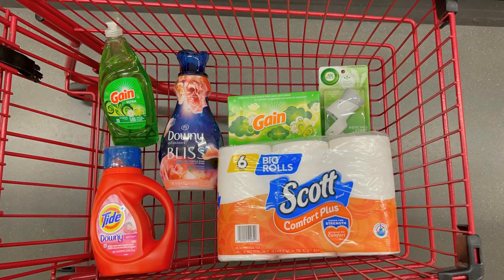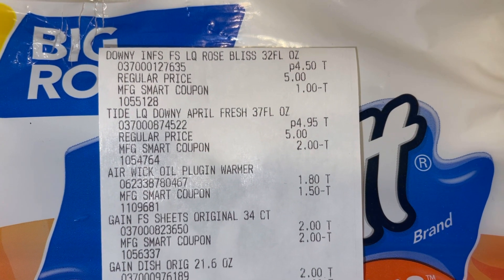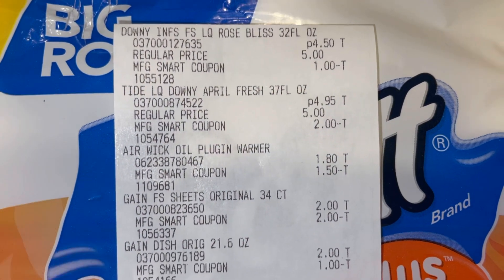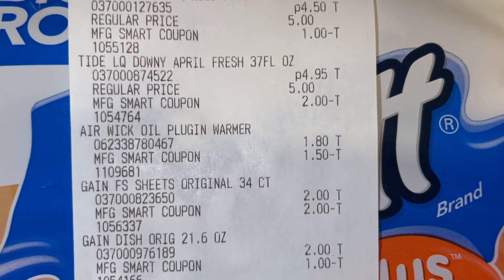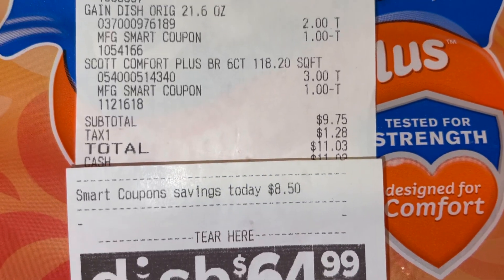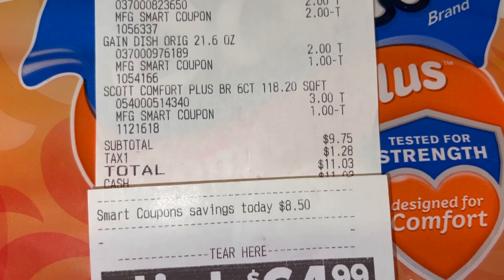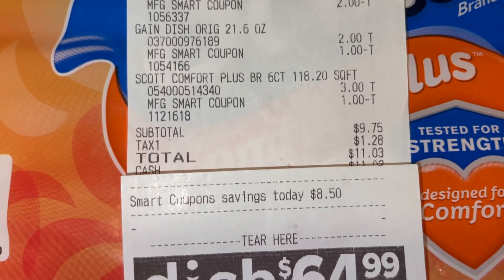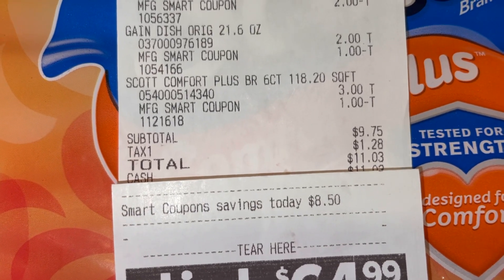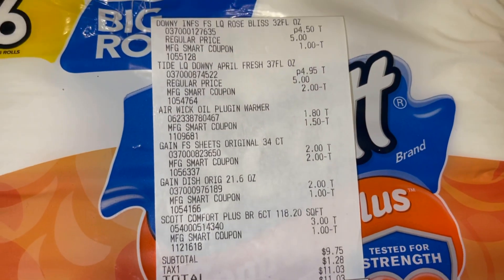Alright friends, here is everything I'm picking up today at Family Dollar. Hopefully we are in the ten dollar range, so let's go check out and see how we did. Alright friends, here is my receipt — everything worked out perfectly. All of my digital coupons came off, every single one. I ended up paying nine dollars and seventy-five cents, with a total savings of eight dollars and fifty cents. My ten dollar challenge went awesome!